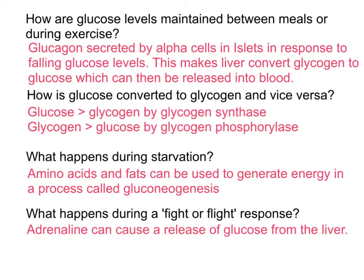Running through the answers. Between meals or during exercise: glucagon is stimulated by the presence of low blood glucose, detected and secreted by the alpha cells in the islets of Langerhans. This then acts on the glucagon receptors on the liver. The liver converts glycogen to glucose, which is released back into the blood, bringing about an increase in blood glucose. For the conversion: glucose to glycogen involves the enzyme glycogen synthase, stimulated by insulin acting on the insulin receptor in the liver. Glycogen back to glucose is carried out by glycogen phosphorylase, stimulated by glucagon acting on the glucagon receptor in the liver.